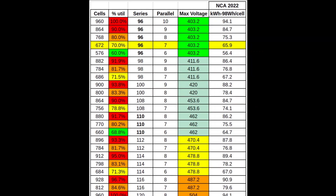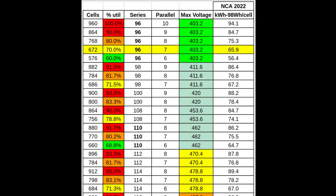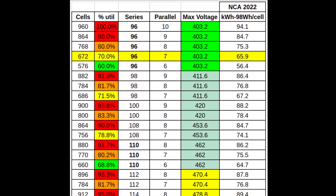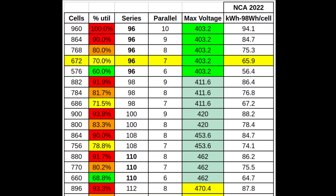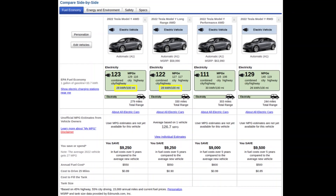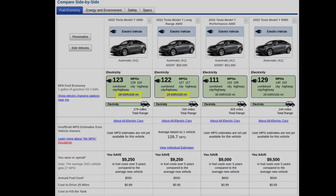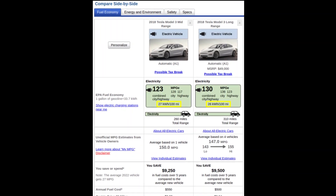I'll refer to this model as mid-range going forward, because there is a standard range LFP Model Y being produced in China. This 96S 7P configuration would yield a 66 kilowatt-hour pack with about 62 kilowatt-hours usable, while requiring only 70% of the 960 cells. Now let's address some of the whatabouts. Shouldn't a 4680 vehicle have a much better efficiency than we see from the EPA filing? Well, yes, but we should have seen better efficiency from the mid-range Model 3 as well, and somehow it got worse.